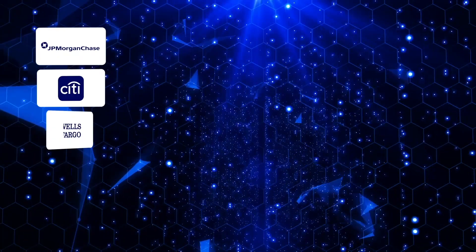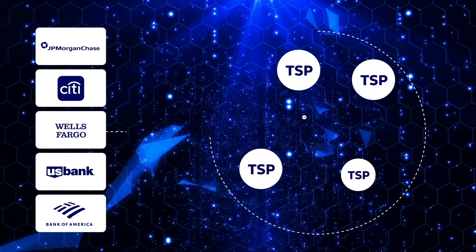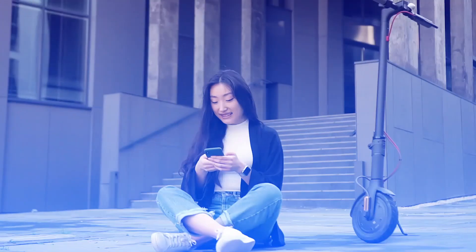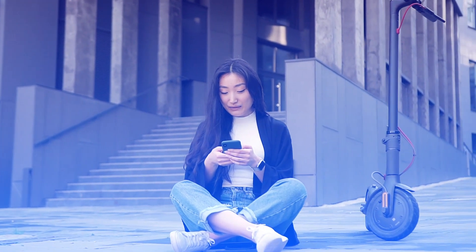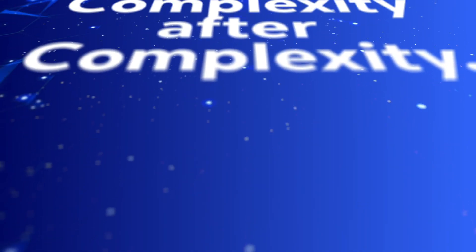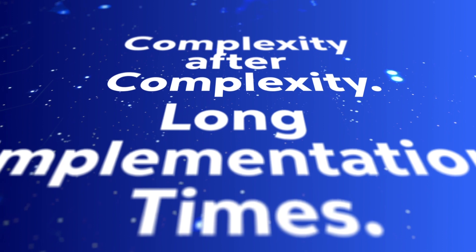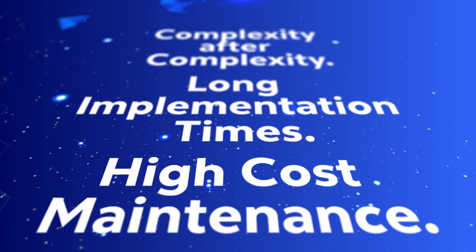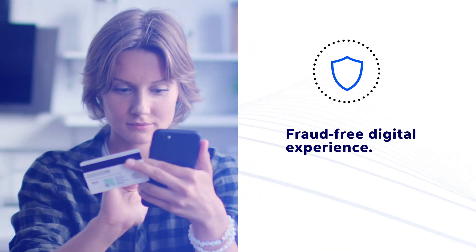But it's not that easy. Card issuers and account providers must integrate with multiple token service providers in order to serve a variety of customer needs and provide a satisfactory customer experience. Complication after complication, complexity after complexity, long implementation times for each TSP, high-cost maintenance, just to ensure that your customers are able to have a fraud-free digital experience.